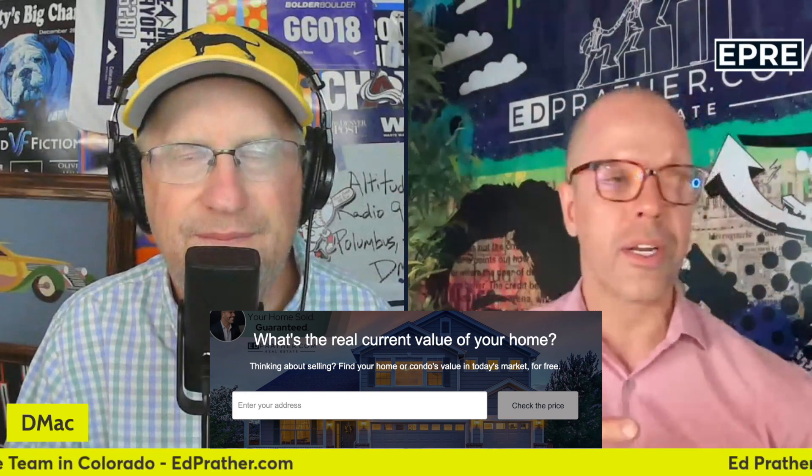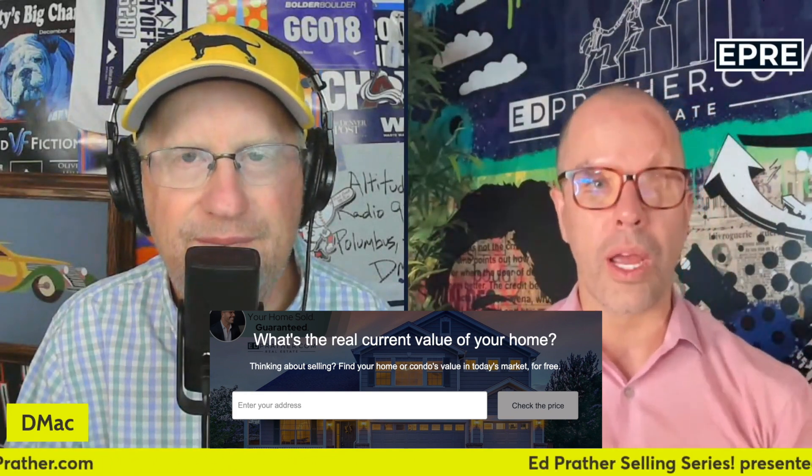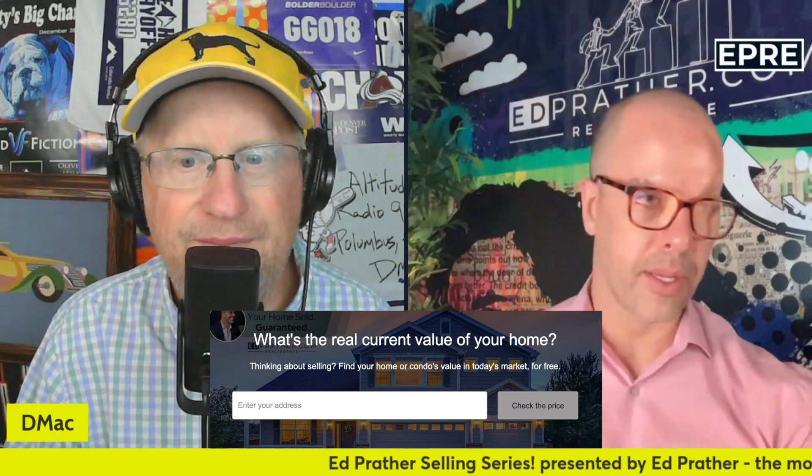This can be difficult for sellers — we're decluttering and depersonalizing. A big part of this is purging, because buyers need to be able to picture themselves in the home. If there's a whole bunch of stuff everywhere, it just doesn't present the way we want. We want them picturing themselves and their family there.